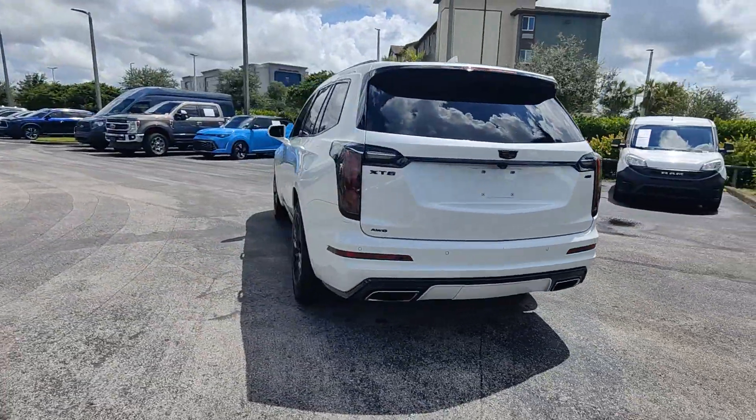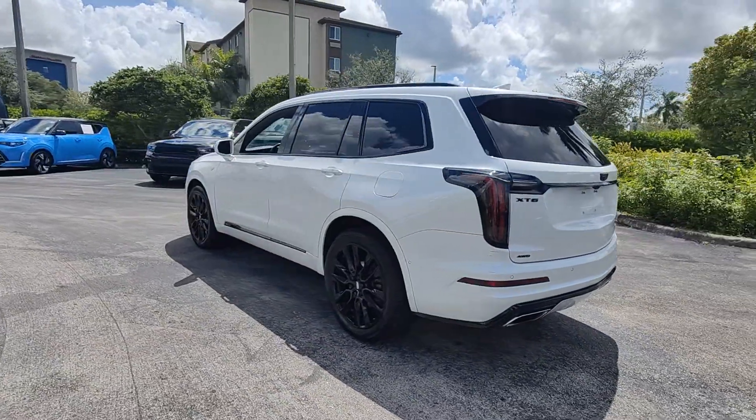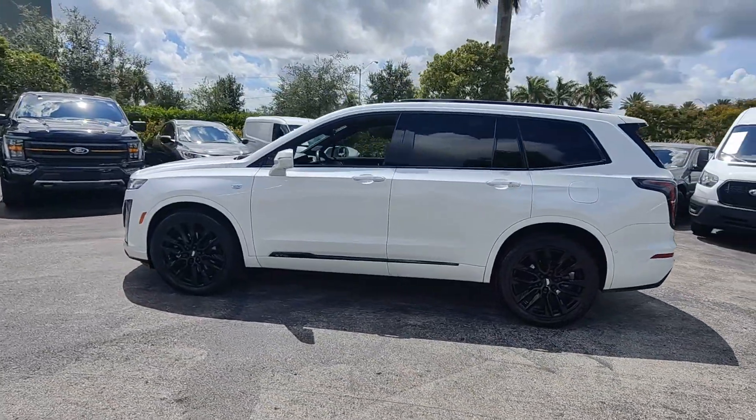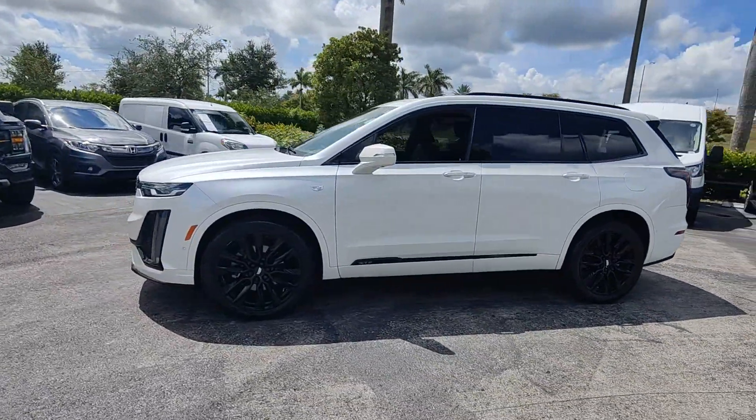This striking XT6 offers premium luxury, satisfying performance, impressive safety and driver assistance features, and sophisticated styling. Let the journey begin.